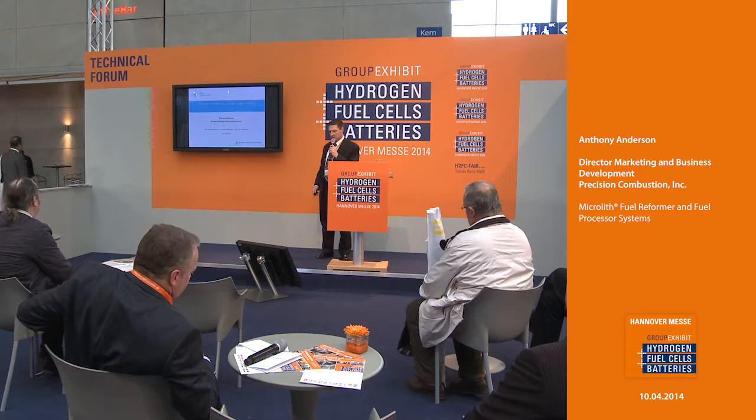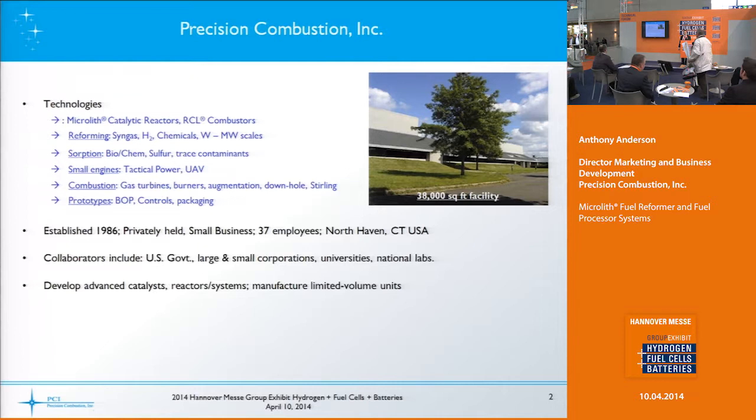I'm the director of marketing and business development with Precision Combustion, and we're going to be talking about Microlith catalytic reactors and systems. A little bit about Precision Combustion, or PCI — we're a small business in North Haven, Connecticut, a small state between Boston and New York.